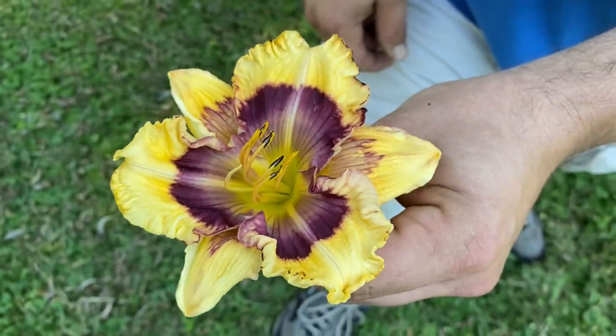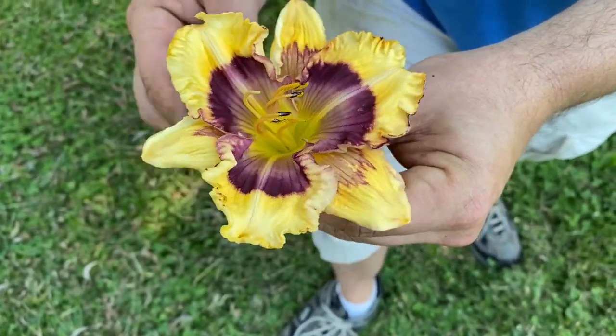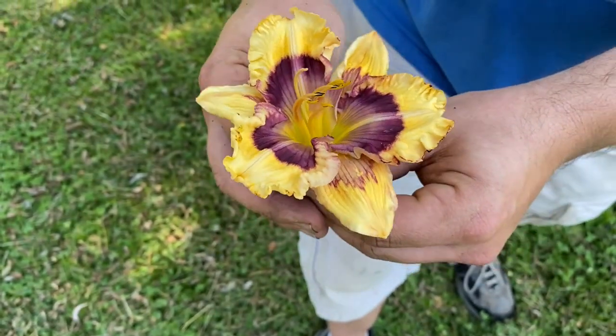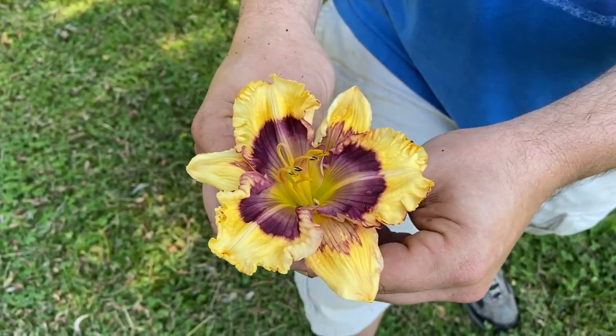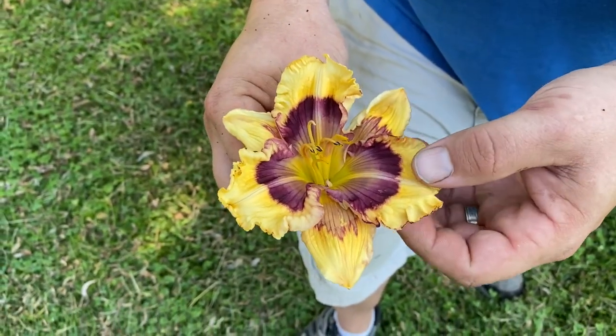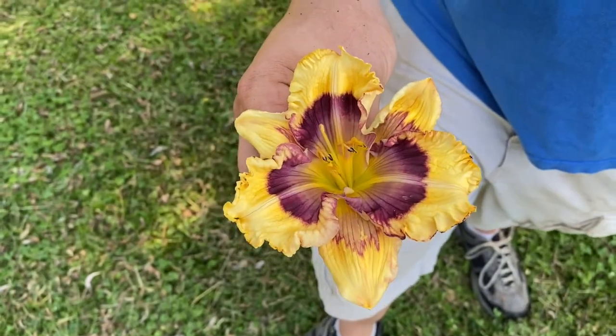I think this will be a good breeder flower — looks like it has really good pollen on it. I normally go for the larger size, six or seven inch plus, but I can breed some of my larger stuff to this to increase the size and hopefully carry over that sepal pattern and the double eye.